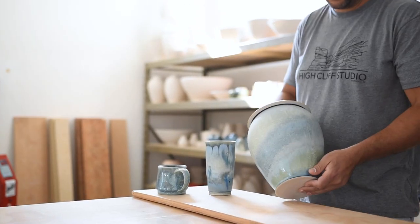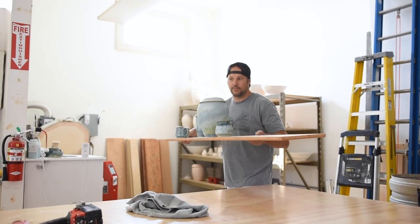Everything that I make is one of a kind. If you ask for a set of mugs, you're going to have to grab two different ones because every one is going to be unique.